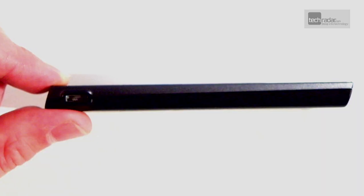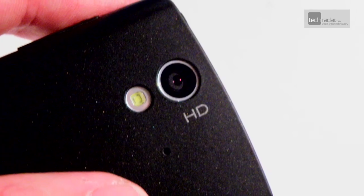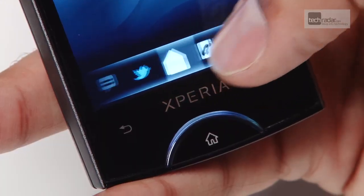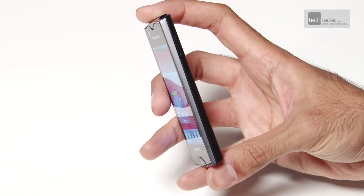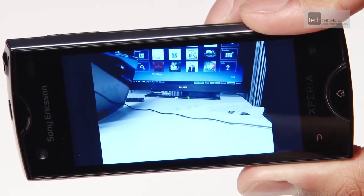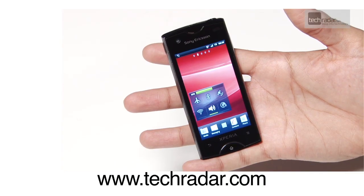Sony Ericsson has really turned a corner when it comes to smartphones these days, and while the range is looking a bit identikit at the moment, the Ray's compact chassis, high-res screen and expected low price point make it a real spot of sunshine in the congested smartphone market. For more information on the Sony Ericsson Xperia Ray, stay tuned to TechRadar.com.